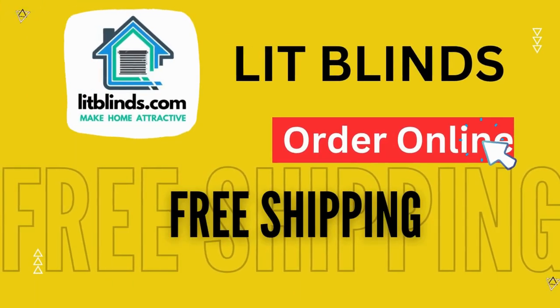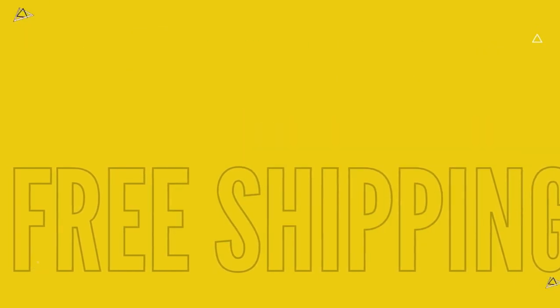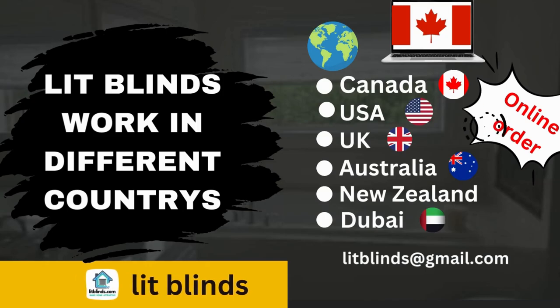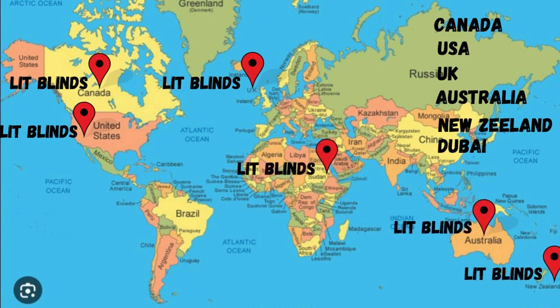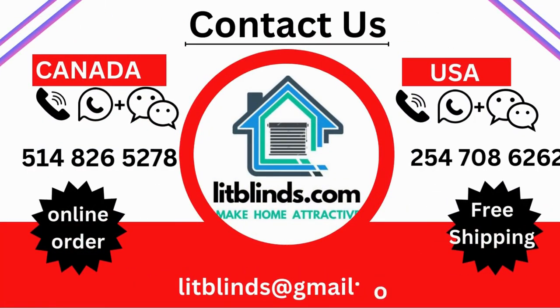Order online — LitBlinds ships to multiple countries including Canada, USA, UK, Australia, New Zealand, and Dubai. LitBlinds provides free shipping and 50% off in each country. Order quickly to save. Contact us: USA 514-826-5278, Canada 254-708-6262, email litblinds@gmail.com.